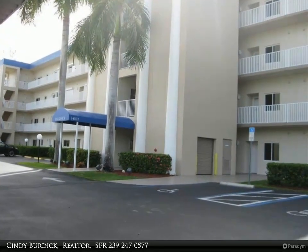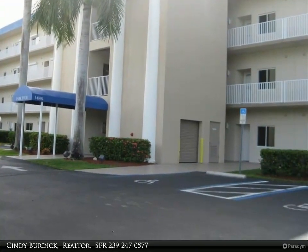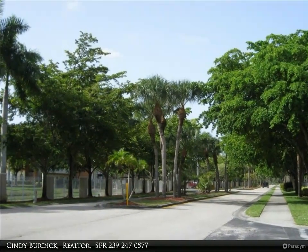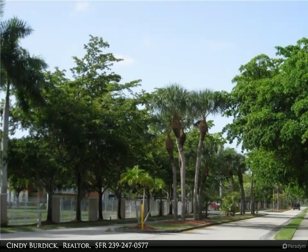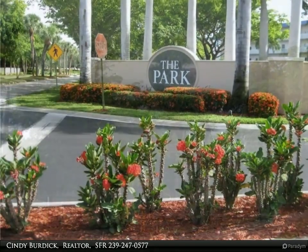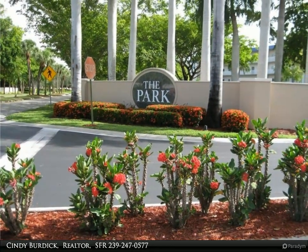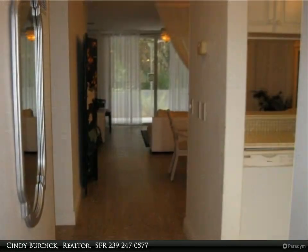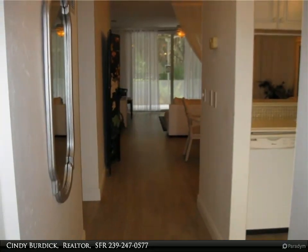This Berkshire Hathaway Home Services Florida Realty property video is presented by Cindy Burdick, Realtor SFR. Lovely first floor condo in a prime location. The Park is a highly desired location — it's within walking or biking distance to Lakes Park, with picnic areas, water park, train rides, and farmers market. Minutes to beaches, beach shuttle, airport, shopping, and restaurants.